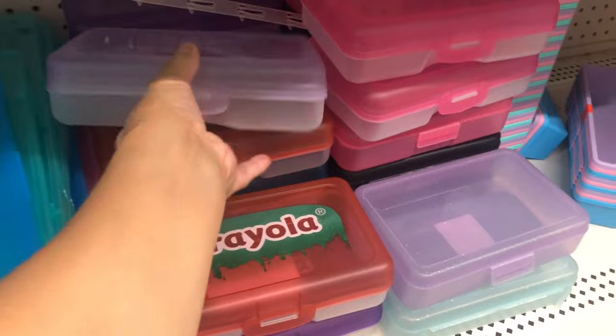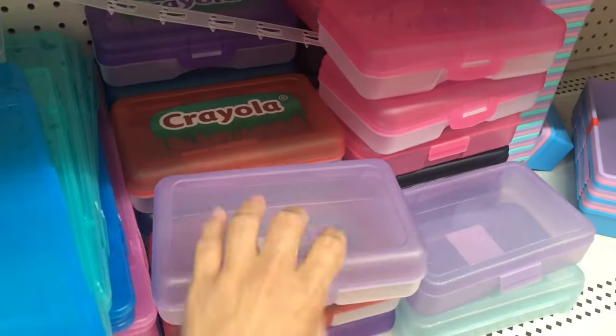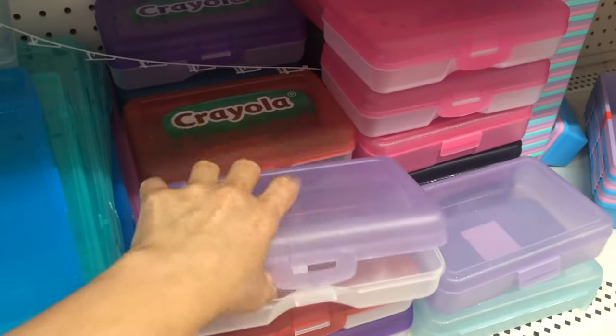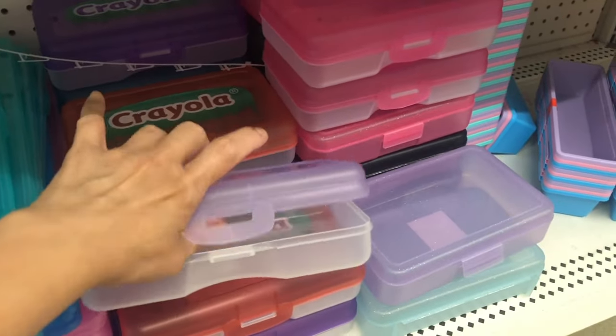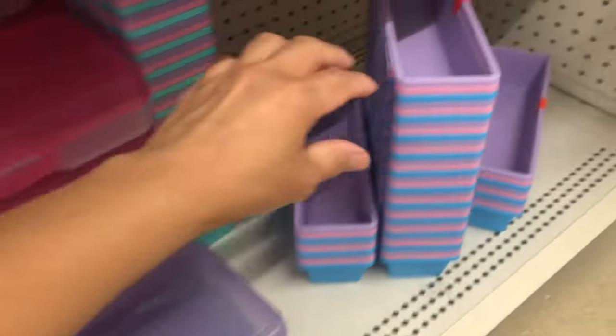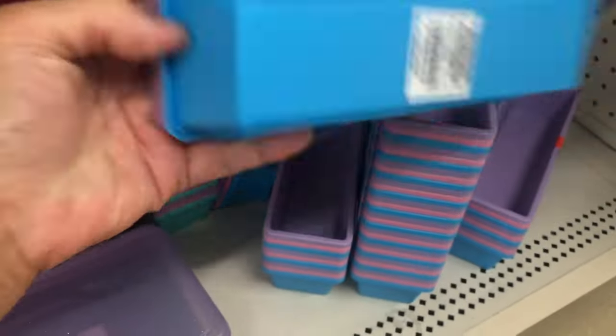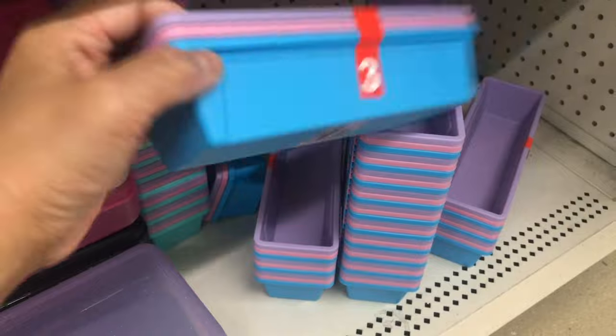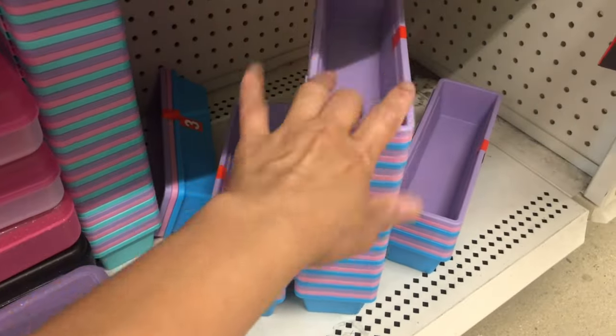For crayons — I just noticed that it's very thin now, not like before when it was thick. This one is mostly what you buy a lot of when school opens — usually buy a lot of this and give it to the school.